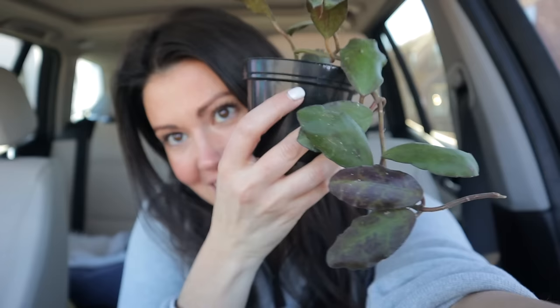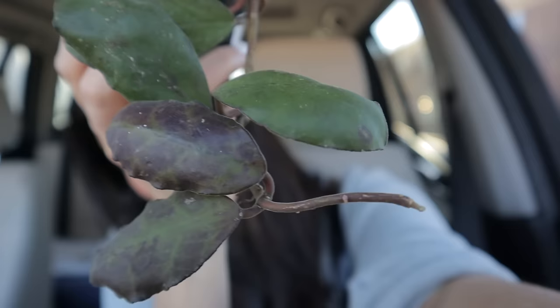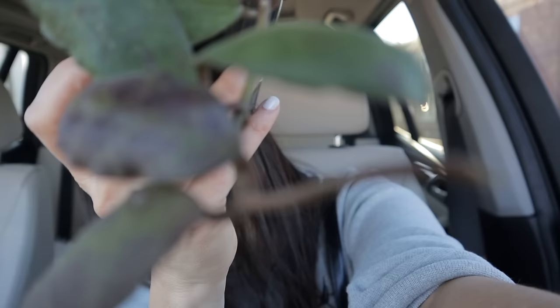Let me share my haul of the plants I got today. The first plant I got is a hoya — look at this beauty. It is a hoya waymanii, and I've never seen one of these before. It does have some sun stressing, and I just love those ruffly leaves and the shape of them — just amazing. This one is $32.